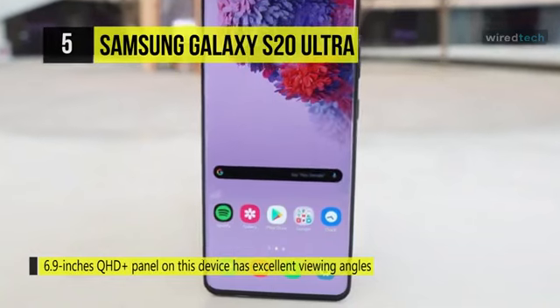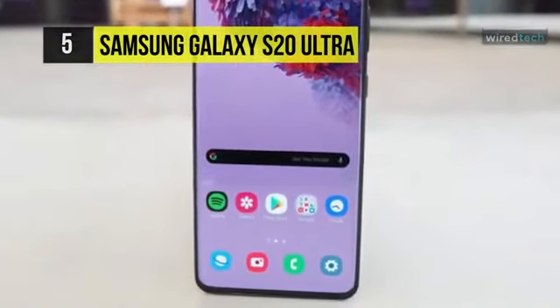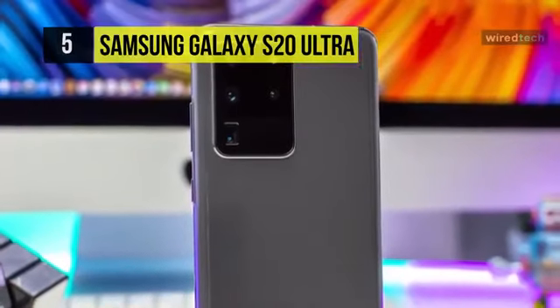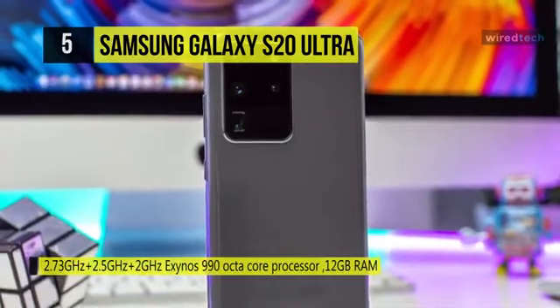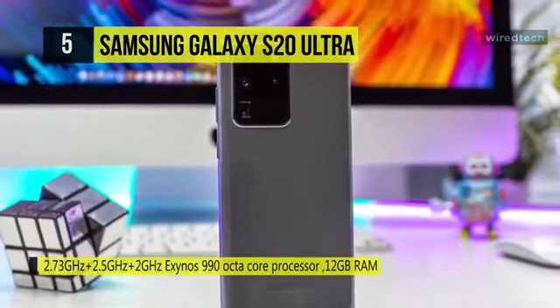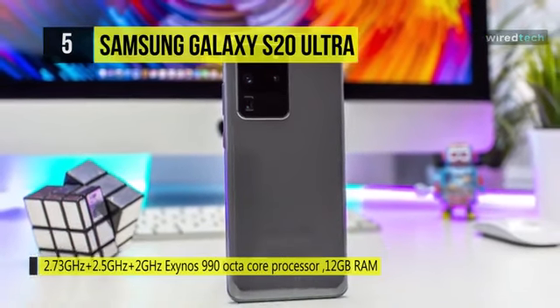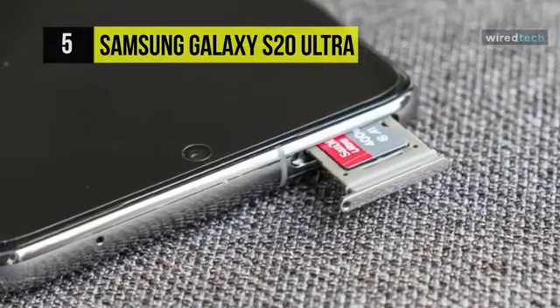The device is powered by an Exynos 990 SoC and has 12GB of RAM and 128GB of storage on board. It packs a 5000mAh battery and has support for 45W fast charging. Samsung ships a 25W charger in the box, which is quick to charge the device. The battery life is good and lasts for about a day and a half easily.